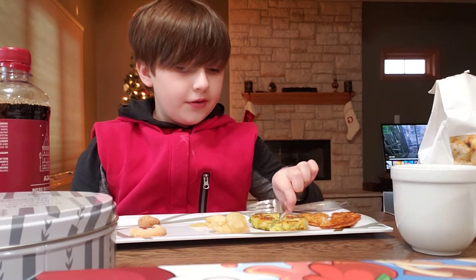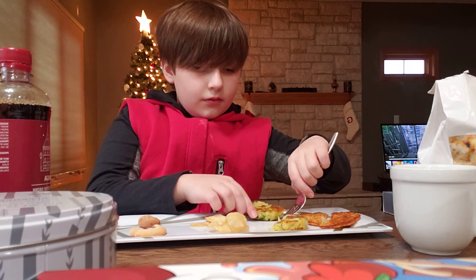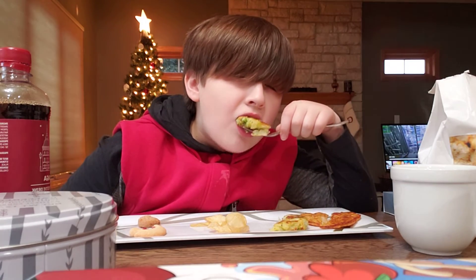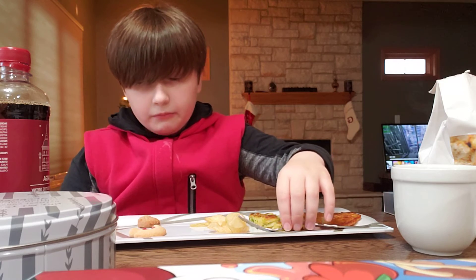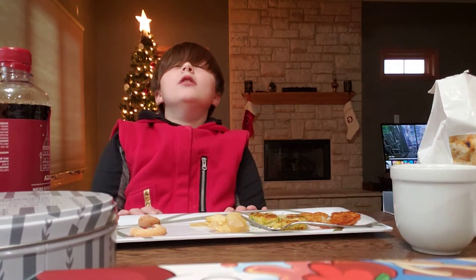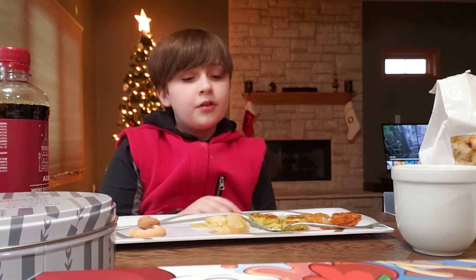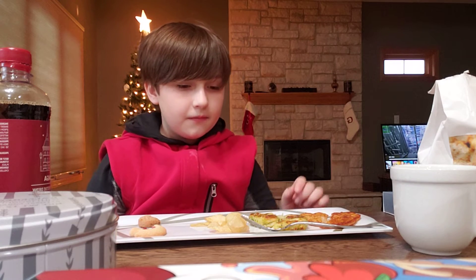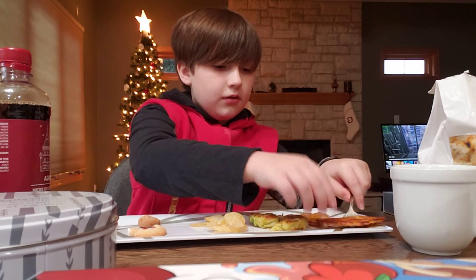Now onto the frozen stuff. This is like a pancake. We're getting it with like vegetables in it, I think. That is so good. It's like a sourdough outside with like vegetables in the middle, but also this good like garlicky cream in there. Oh, it's so good.